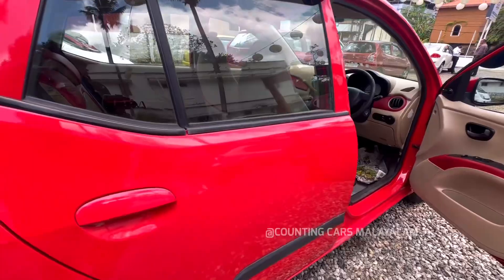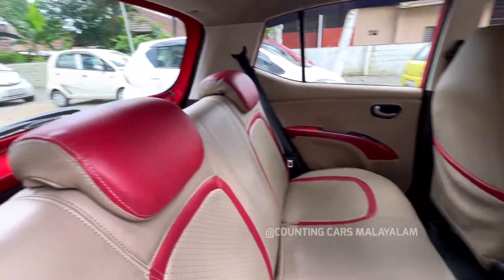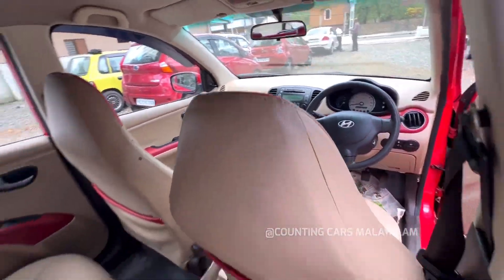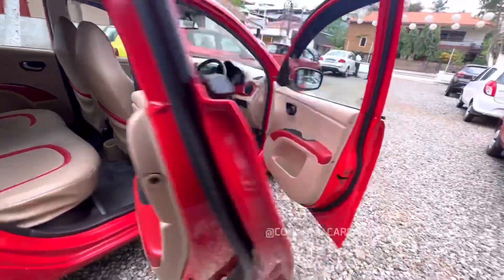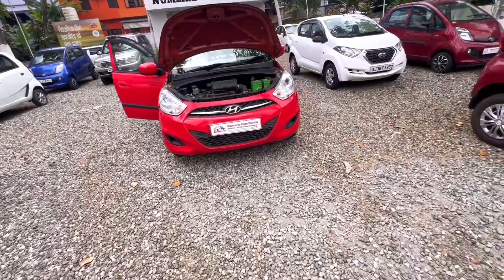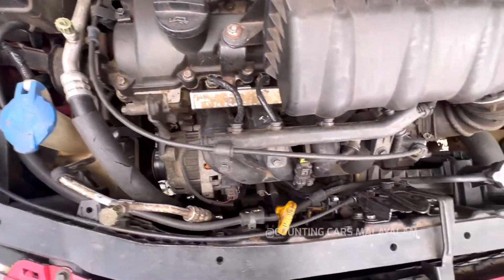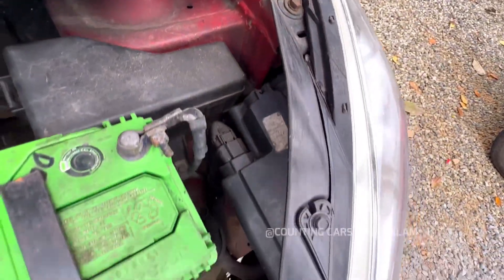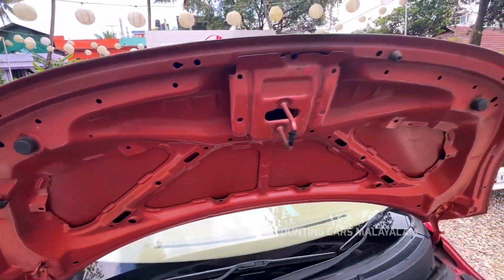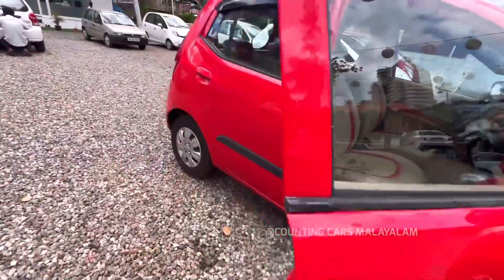Let's open the rear door. We are also going to look at the dashboard and interior. Here is the interior portion — you can also check the engine and the boot. The engine will not be damaged. We have the battery and headrests. The interior is in decent condition.